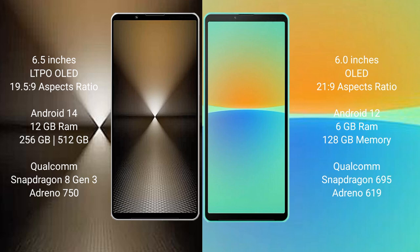The Sony Xperia 1 Mark 6 comes with 12GB RAM and 512GB or 1TB internal storage, powered by the Qualcomm Snapdragon 8 Gen 3 processor and Adreno 750 GPU. The Sony Xperia 10 Mark 4 comes with 6GB RAM and 128GB internal storage, powered by the Qualcomm Snapdragon 695 processor and Adreno 619 GPU.